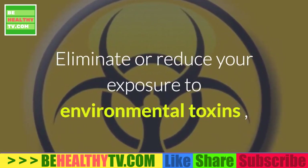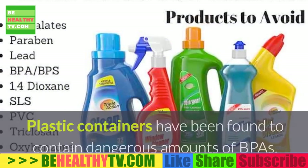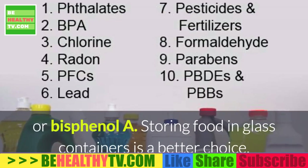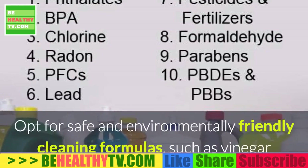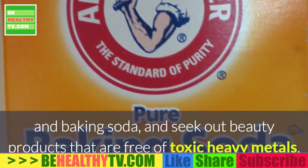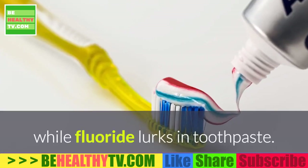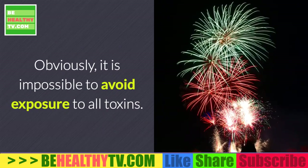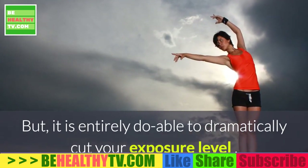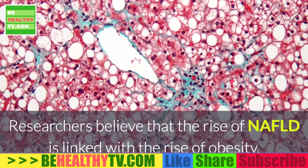Step three: avoid toxic chemicals. Eliminate or reduce your exposure to environmental toxins, including those in household cleaning chemicals, beauty products, and plasticware. Plastic containers have been found to contain dangerous amounts of BPA, or bisphenol A. Storing food in glass containers is a better choice. Opt for safe and environmentally friendly cleaning formulas such as vinegar and baking soda, and seek out beauty products that are free of toxic heavy metals. For example, many commercial deodorants contain aluminum, while fluoride lurks in toothpaste. Obviously it is impossible to avoid exposure to all toxins, but it is entirely doable to dramatically cut your exposure level and give your liver an assist by reducing its toxic burden.